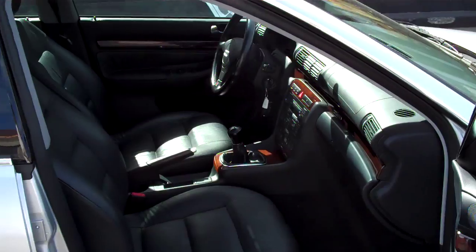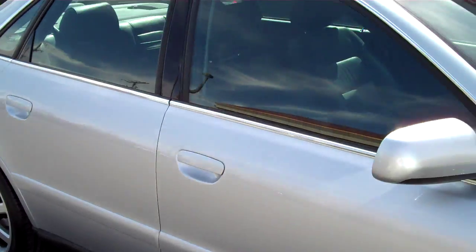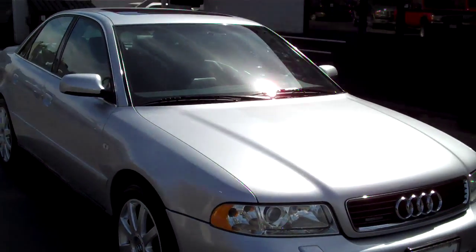If you are looking for a great affordable sports sedan, this would definitely be one that I would consider.